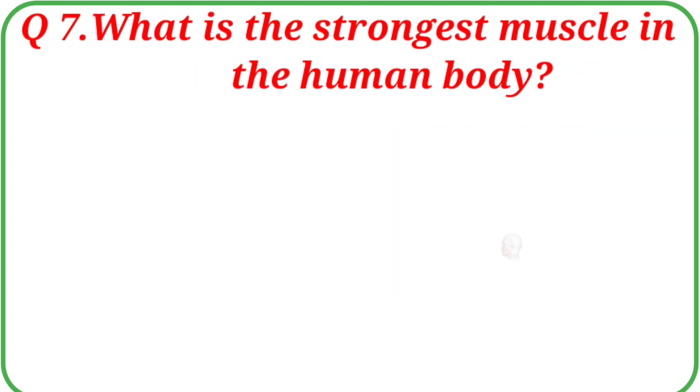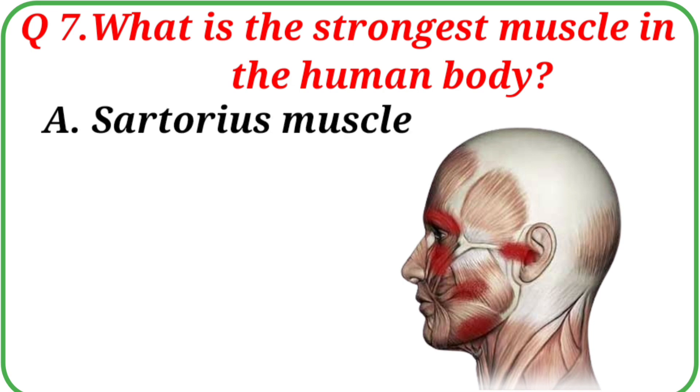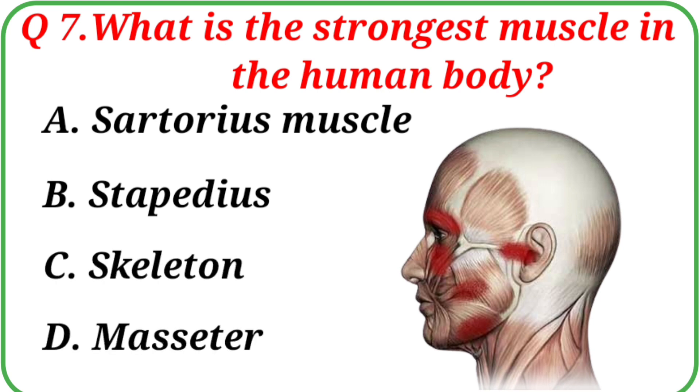Question No. 7: What is the strongest muscle in the human body? Your options are: A. Sartorius muscle, B. Stapedius, C. Skeleton, D. Masseter. The correct answer is Option D: Masseter.